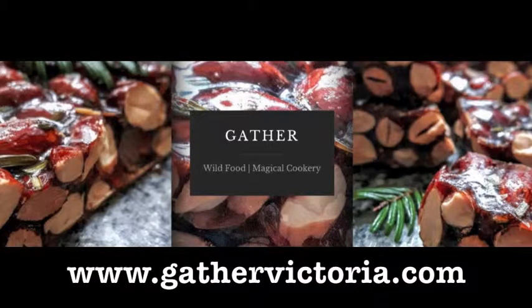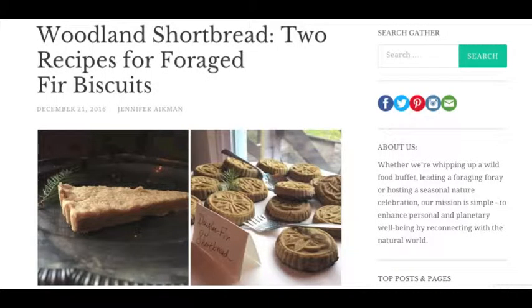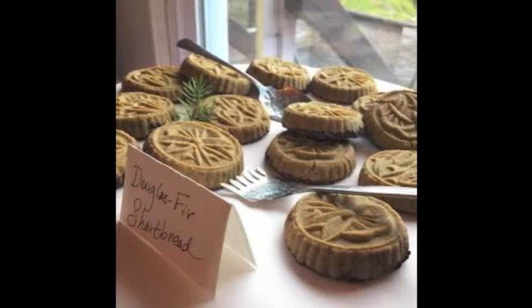The next website is called Gather. It's run by two amazing women, and the site describes itself as wild food magical cookery. I have three recipes by them: two recipes for foraged fir biscuits — a brown sugar foraged fir shortbread and a brown butter evergreen shortbread. I've never made shortbread but they walk through all the steps and they look really yummy.